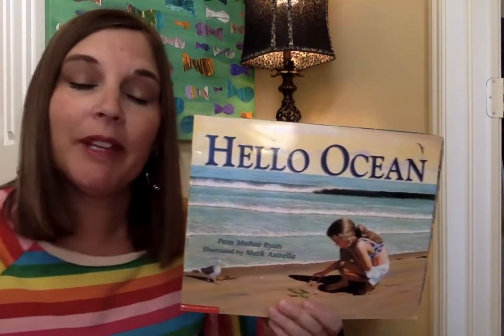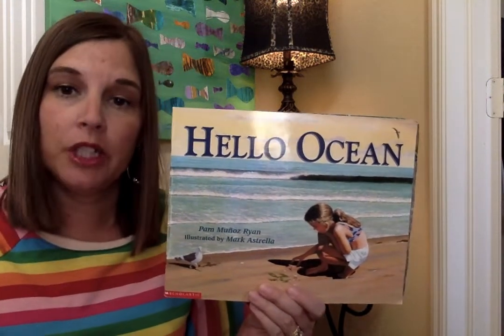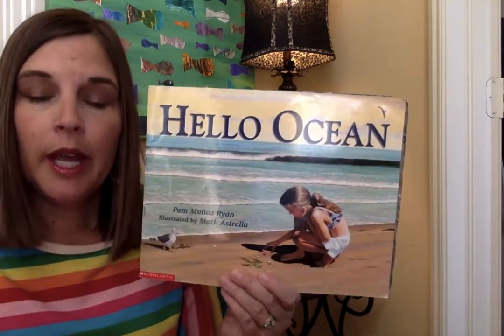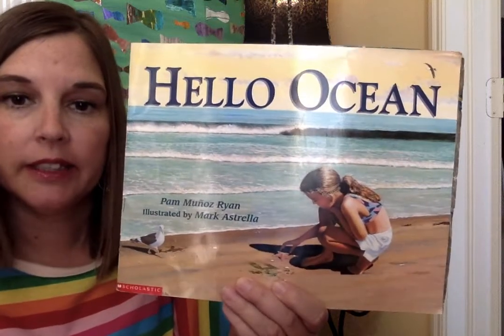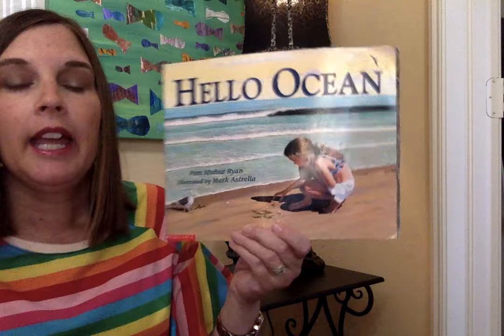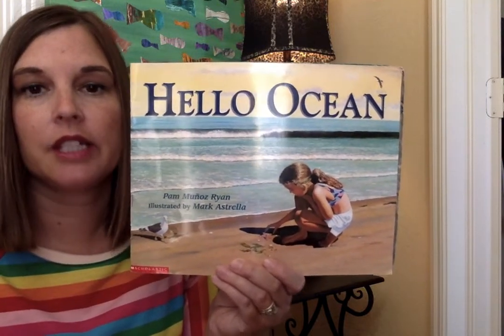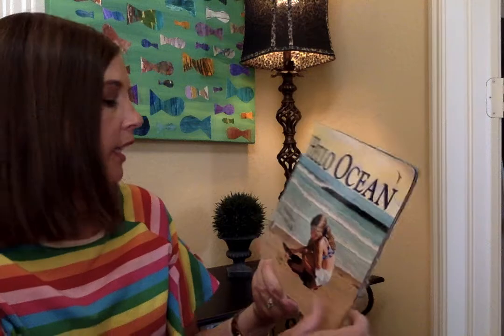Hello boys and girls, this week you're going to be learning about ocean and ocean animals. This book is called Hello Ocean. This is a fiction story but it has some really neat illustrations. It's by Pam Ryan and the pictures are by Mark Estelra, published by Scholastic. I want you to really look at the illustrations because Mark Estelra did a great job with them.